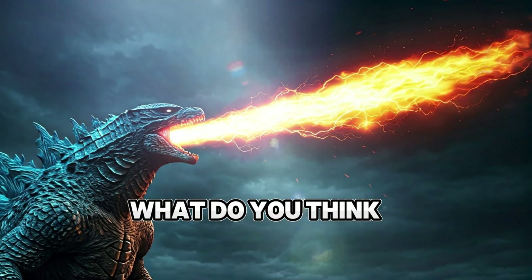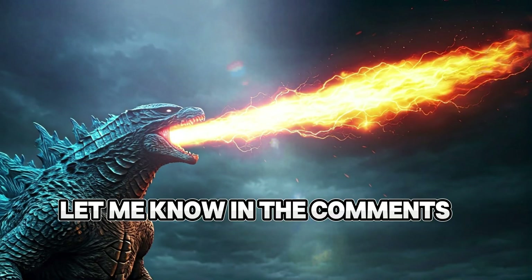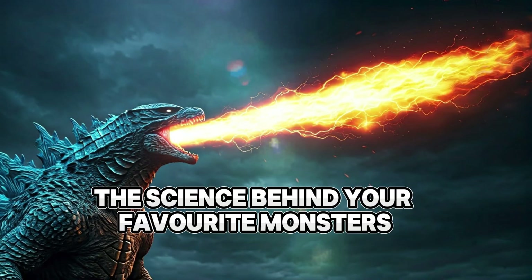What do you think — which of Godzilla's powers do you wish were real? Let me know in the comments. And if you enjoyed this breakdown, don't forget to like and subscribe for more deep dives into the science behind your favorite monsters.